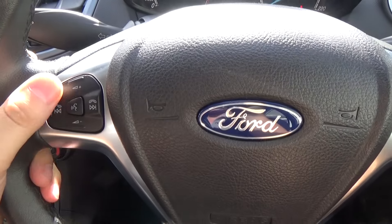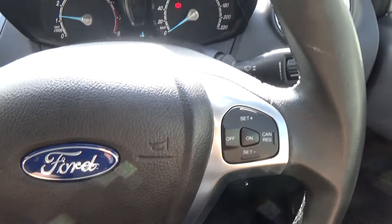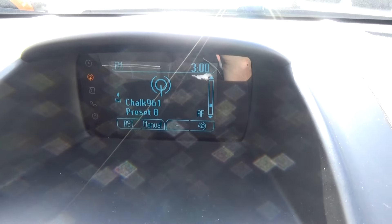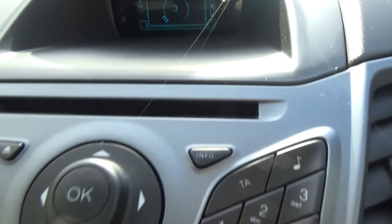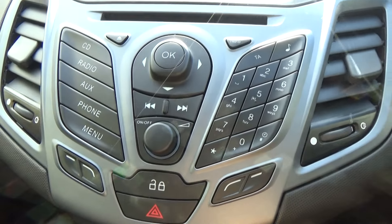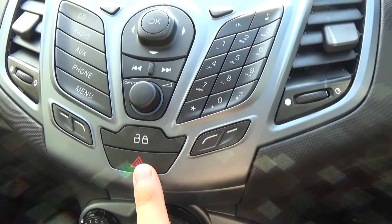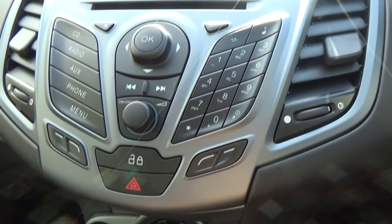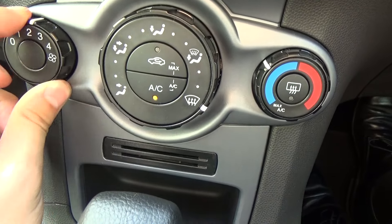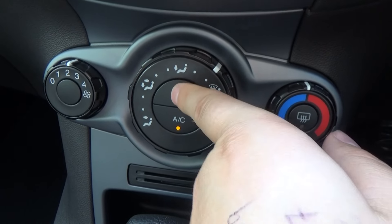Leather wrapped steering wheel with phone and audio controls as well as voice activation on the left, and cruise control settings are all on the right. In the centre we have the small display which displays all your audio. Nice and simple, easy to use system — a central locking button, your hazards, phone, radio, CD, auxiliary and the menu. A very nice simple easy to use air conditioning system, all just twists and buttons as well.